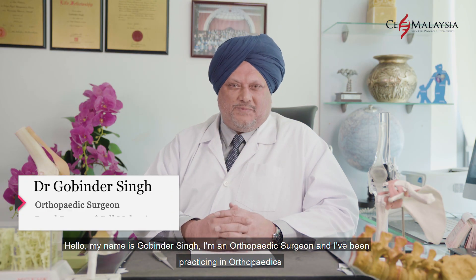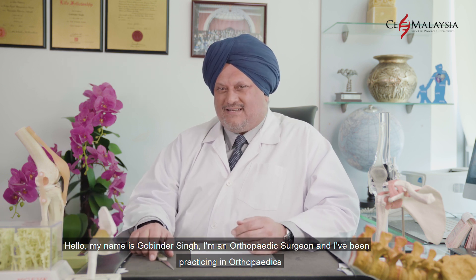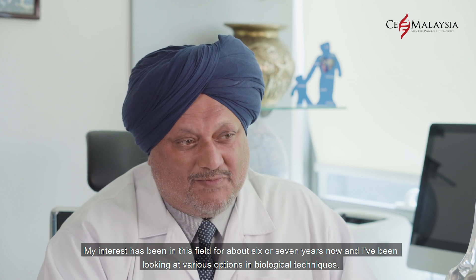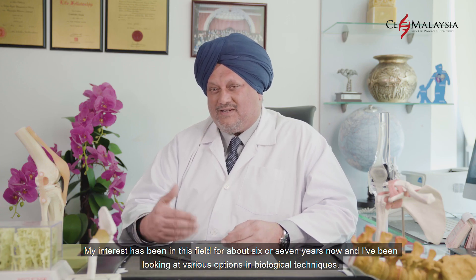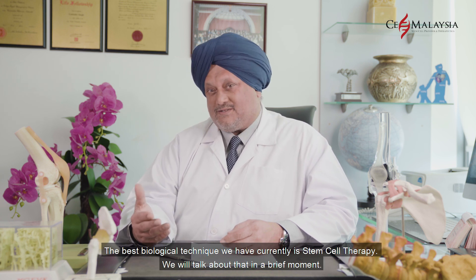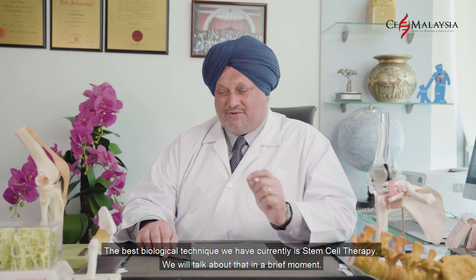Hello, my name is Gobindar Singh. I'm an orthopedic surgeon and I've been practicing in orthopedics. My interest has been in this field for about six or seven years now, and I've been looking at various options in biological techniques. The best biological technique we have currently is stem cell therapy, and we'll talk about that in a brief moment.